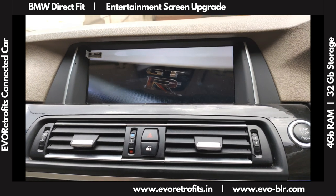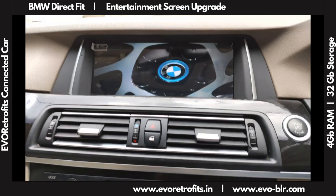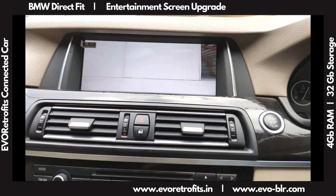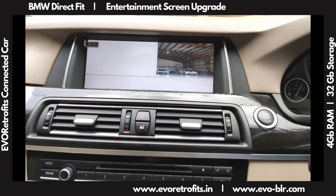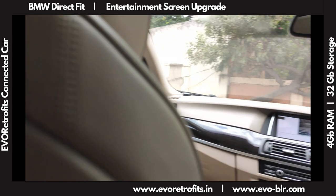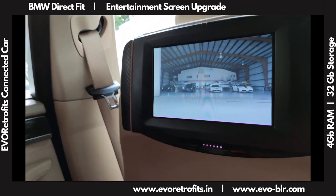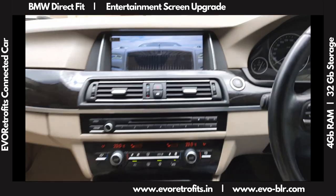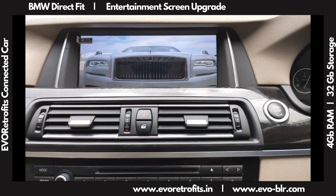What we've also done is hook up the rear screens — the standard BMW screens — onto the front entertainment system. If I show you the back, the screens are playing the same video as the front.